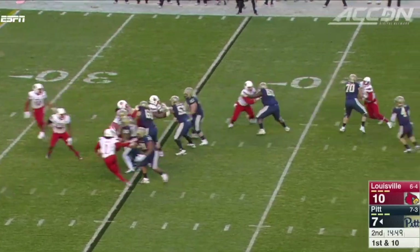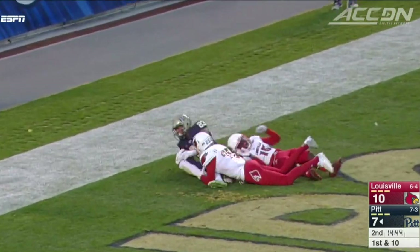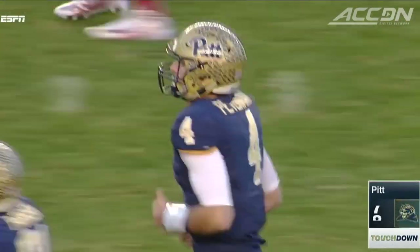In the second quarter, the Panthers pour it on. Nate Peterman finds Tyler Boyd, who beats the double team, 35-yard touchdown. He had 90 yards and a score in the first half — 14-10 Pittsburgh.